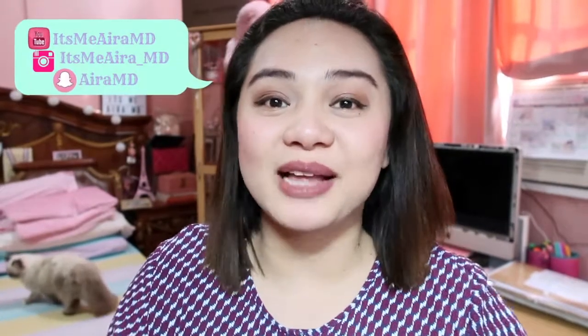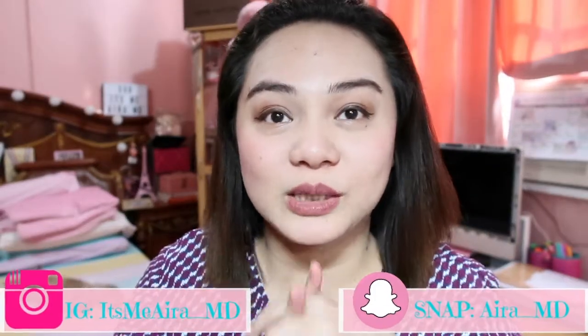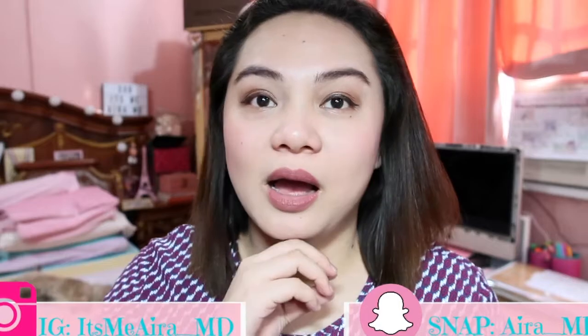Hello everyone! It's me, Ira, and welcome back to my channel. It's been a long time — I haven't done a video this past few days because I'm busy. But today, I'm gonna show you my Korean masks. I have my top 5 Korean masks that I think you should try. They're very popular now, even here in our country, the Philippines. Very popular, these masks.